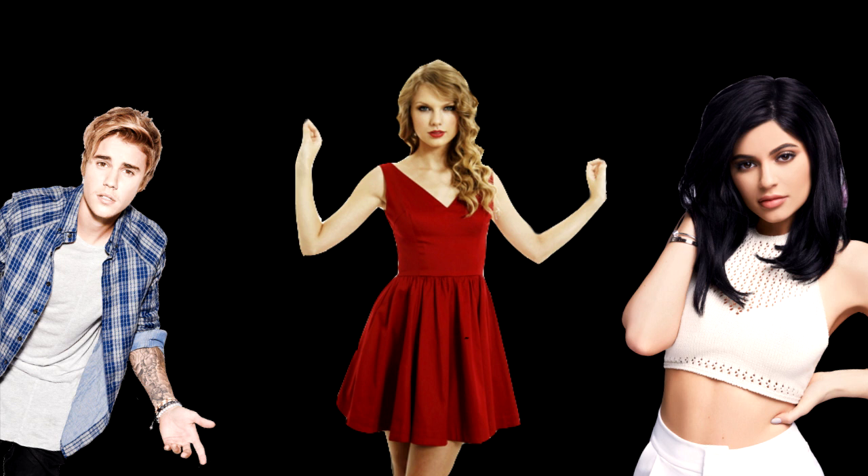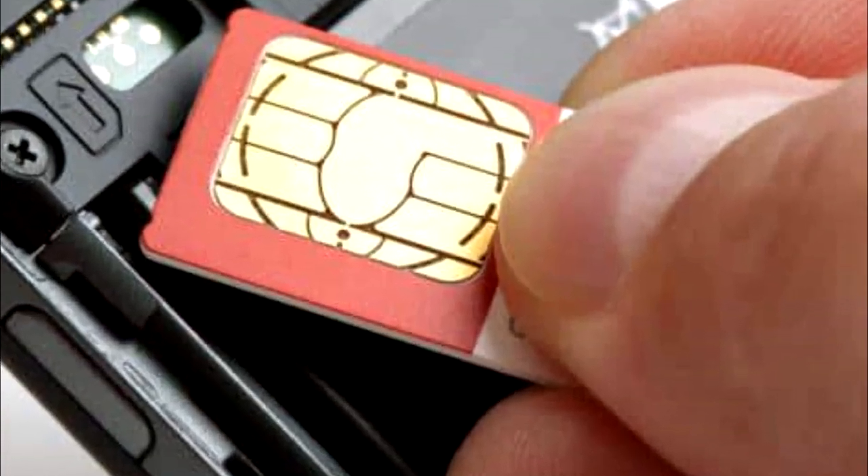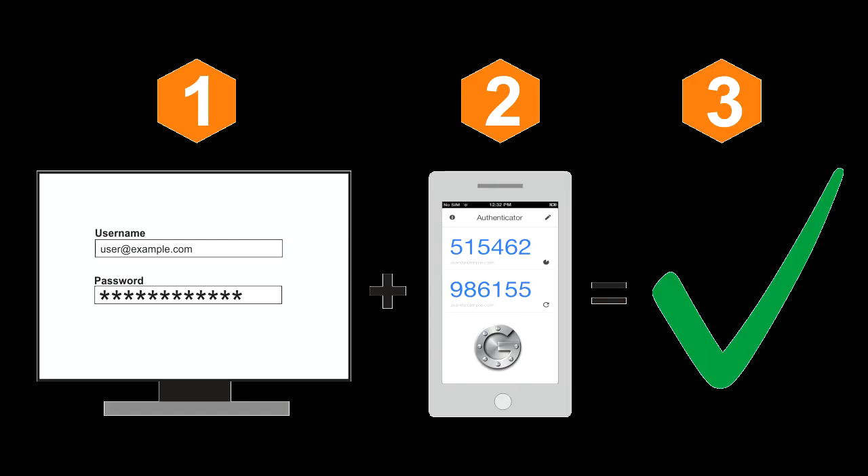The most recent method hackers will use is called SIM swapping. It is an account takeover method that abuses weaknesses in two-factor authentication and two-step verification.